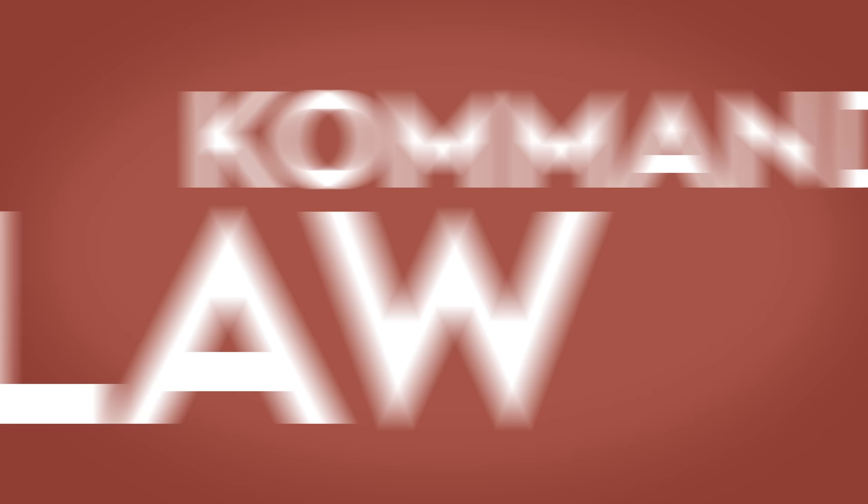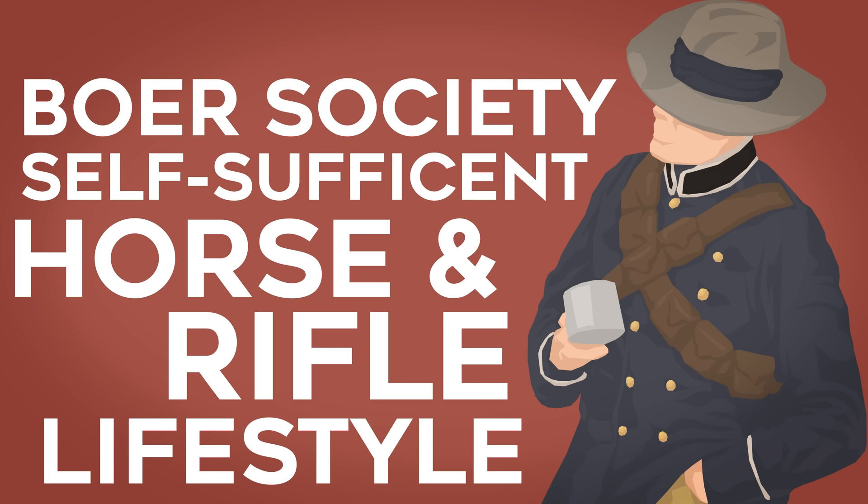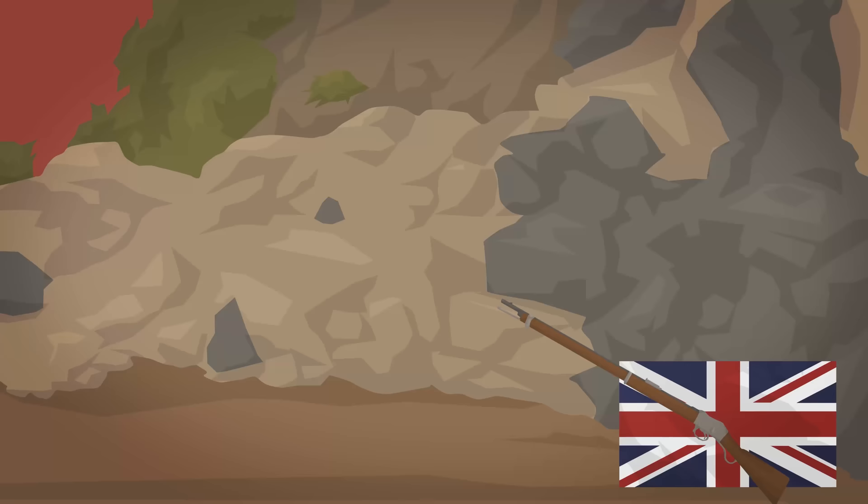As part of Boer defence since the 17th century, they had relied on a commando system, and under the triumvirate it would be law. All men between the ages of 16 to 60 were eligible for conscription, and in times of war they would report to their local townships, bringing with them their own horses, arms, and food to last the first couple of weeks. Boer society was one based on self-sufficient farmers whose horses and rifles were their lifestyles, and their armies would be no different.